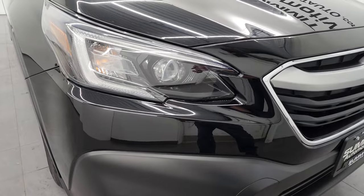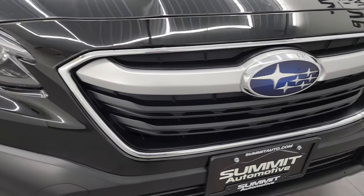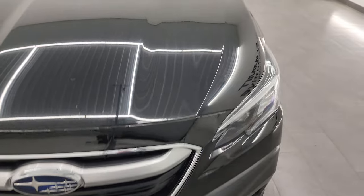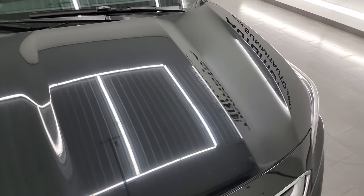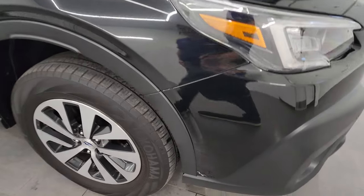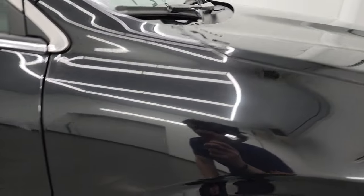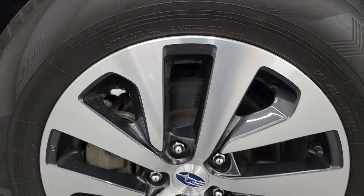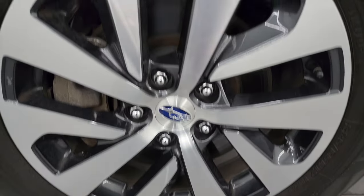The front bumper is in excellent shape. I didn't see any dents, dings, scuffs, or scrapes on there. The Subaru logo looks really good. The hood's in really nice shape — I didn't see any major dents or dings on there. The passenger's side front fender is in very nice condition as well, and the passenger's side front wheel has no major scuffs or scrapes on it.